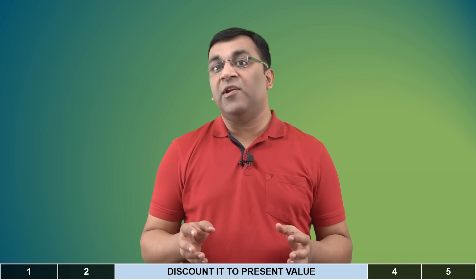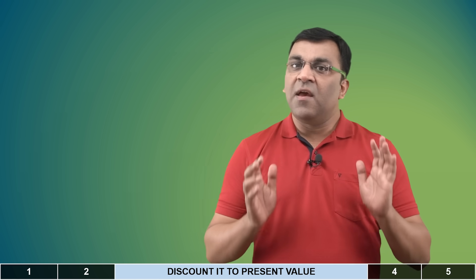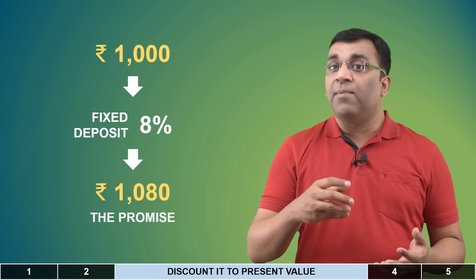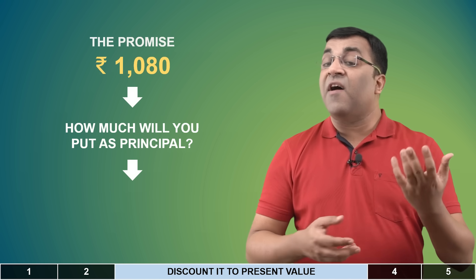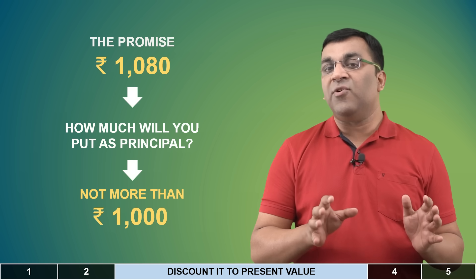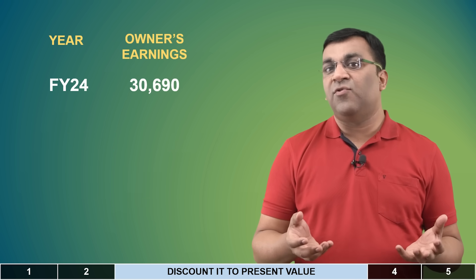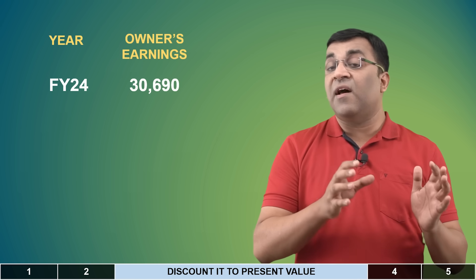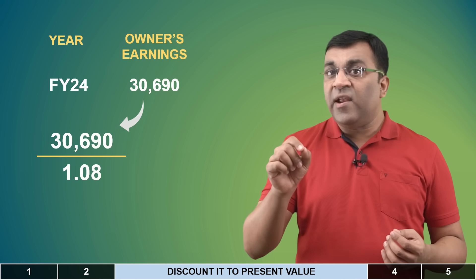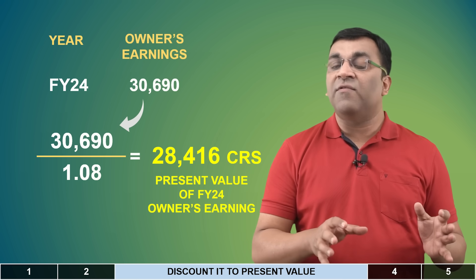Step three is to bring these cash flows into what they are worth today — think of it like a fixed deposit. If you put 1,000 rupees in an 8% FD, at the end of one year you get back 1,000 plus 80 rupees interest. Reversing this, if I promise to pay you 1,080 rupees one year from now, the maximum you'd give me today is 1,000 rupees. This is how discounting to present value works. Our projected cash flow for Infosys for FY24 is 30,690 crores. Dividing this by 1.08 — with 8% as the assumed discount rate — gives us the present value of the FY24 cash flow.